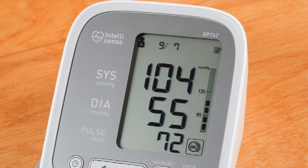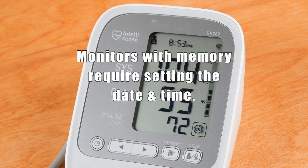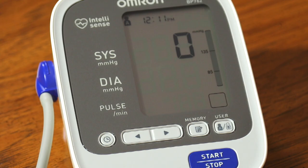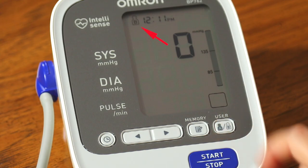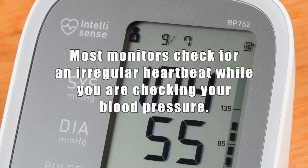When accessing a reading stored in memory, you'll get the month, date, and time the reading was taken. Monitors with memory require simple setup to set the date and time. Some monitors record readings for two or more users — pushing the user button switches between user A and user B. You don't have to write down the results for either user as long as you don't clear the monitor's memory. Most monitors will also check for an irregular heartbeat while you're checking your blood pressure.